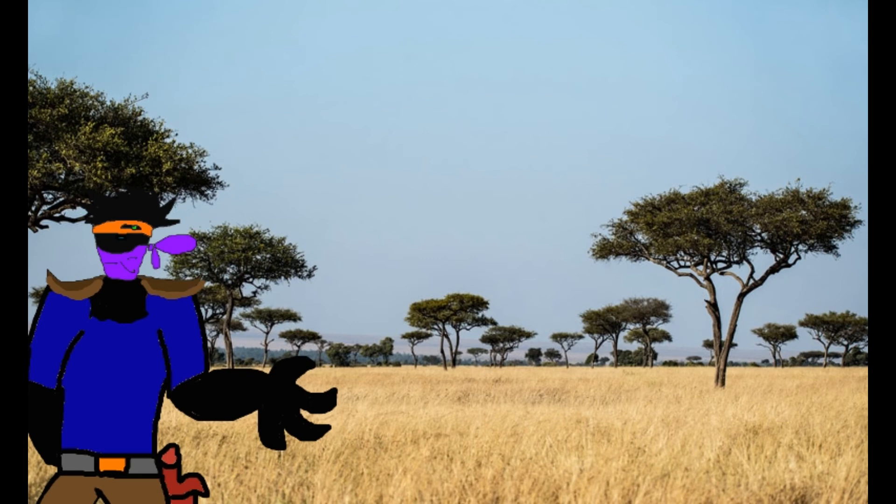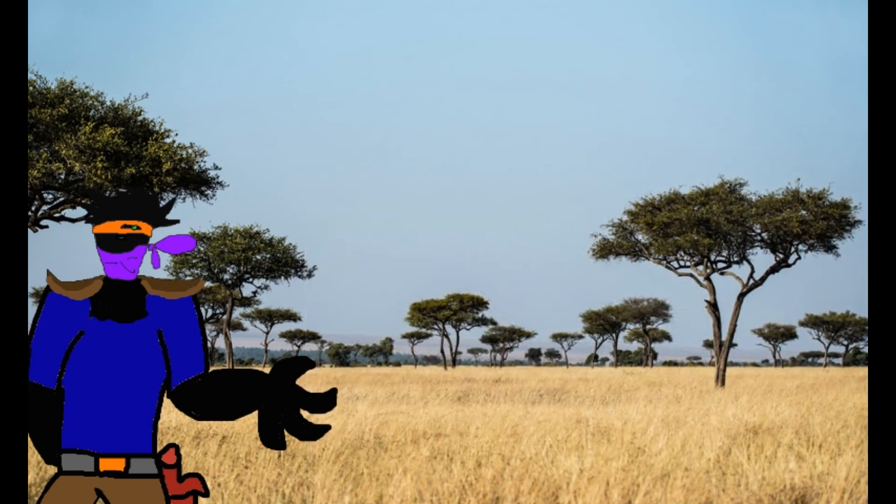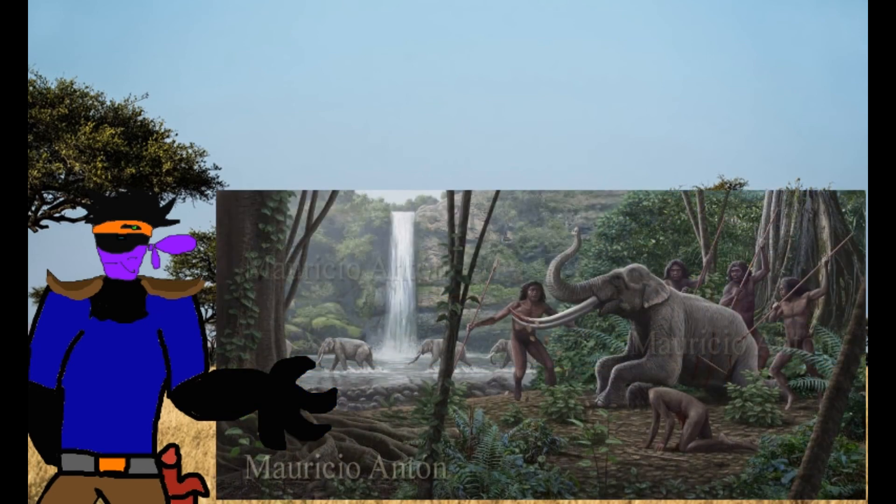However, Stegodon was still a primarily forest browser, meaning it was less flexible than the modern grass-loving Asian elephant, which could adapt more readily to the spread of grass. This isn't to say Stegodon's extinction is entirely climate-related — humans very likely wiped out the various dwarf island species. On the mainland, the situation is very muddled, and it's unlikely there was a single cause. It is believed to have finally died out in the late Pleistocene, with possible Holocene small pocket populations surviving to just 4,100 years ago.